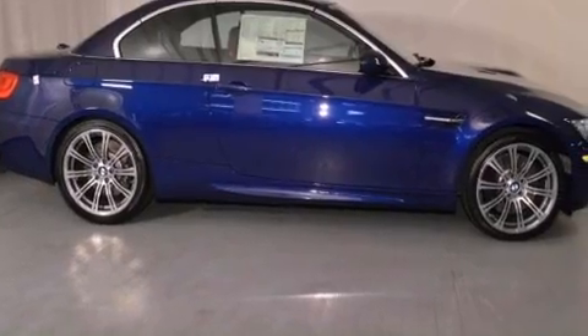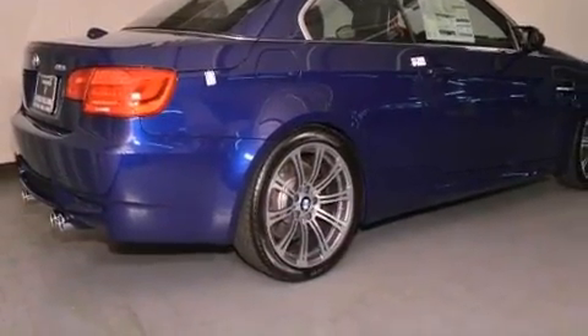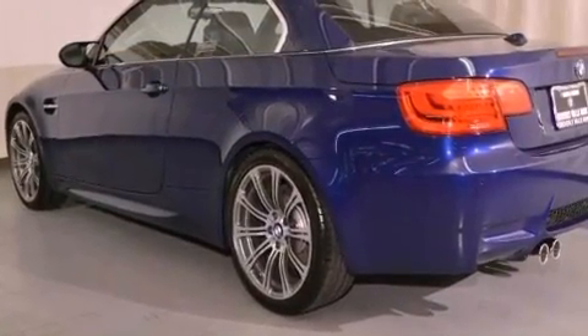Its top features and packages include the premium package, a navigation system, heated front seats, Cirrus satellite radio, and high-intensity discharge headlights.